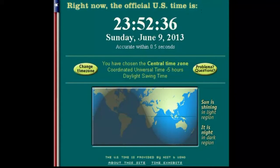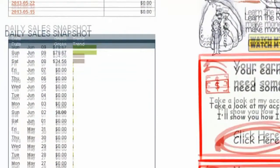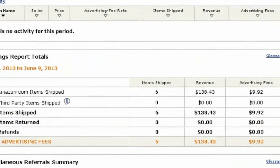Yeah, 13 minutes. Let's start by going to ClickBank — check that. Sales already! $114 and change in 13 minutes. And over at Amazon, look at there — six sales. From zero to six sales, $138.43 in just about 13-14 minutes. Is that amazing?